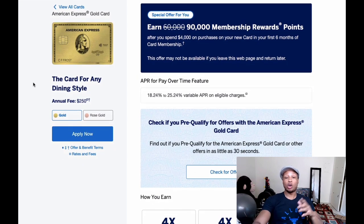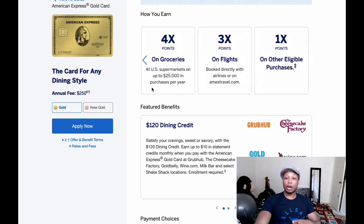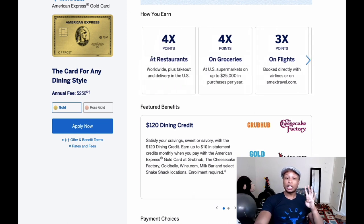This card has a $250 annual fee, but the earning multipliers are a lot easier compared to the Platinum card. You get 4X back on restaurants, 4X back on groceries up to $25,000 per year, 3X back on flights, and 1X back on everything else. The 3X on flights isn't as valuable since you already get 5X with the Platinum, but the 4X on restaurants and 4X on groceries are very valuable multipliers to have.